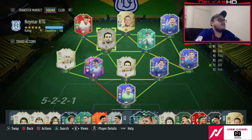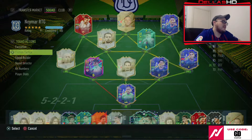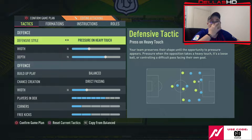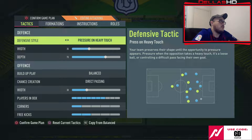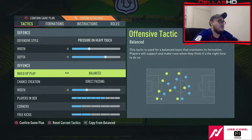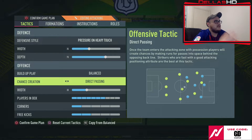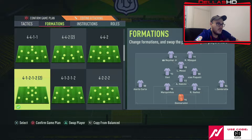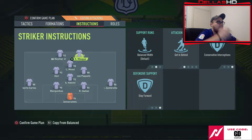So he comes in, we've brought in Xavi, and we are setting up in this formation. It is a real ultra-attacking playstyle that we're using. We're using defensive style, pressure on heavy touch, 35 width, 70 depth, balanced build-up play, direct passing at 35 width. Now in terms of in-game, this is how we line up.